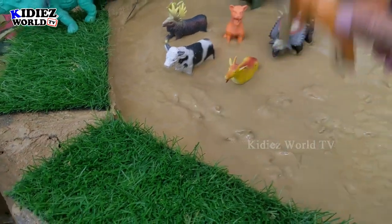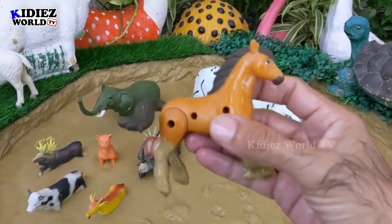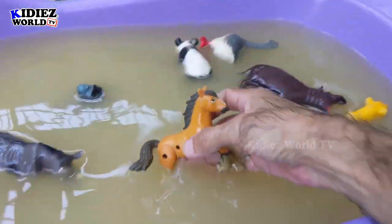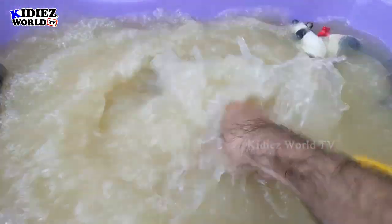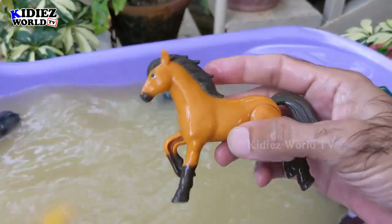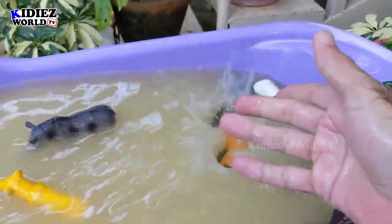The next one we have is horse. Horses are big farm animals — they are very strong and run very fast. By diet, horses are herbivorous. Here we go, horse.